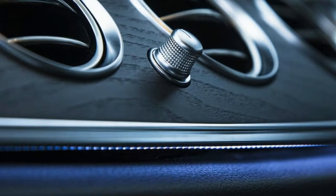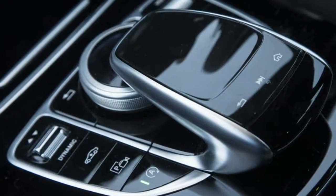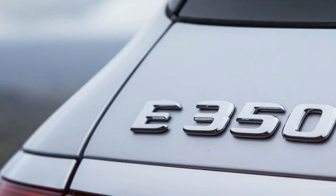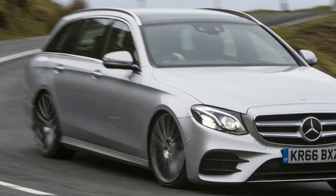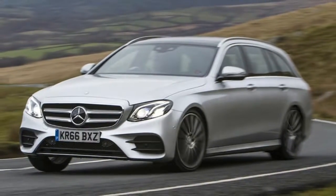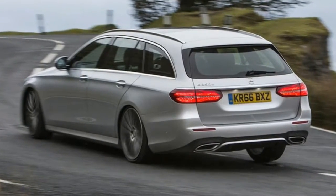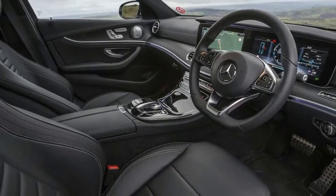The E350D comes along as Mercedes fleshes out the E-Class estate offering at both ends of the model range, after introducing a car only a few months ago. A 148BHP 2.0-litre E200D slots in alongside the 191BHP E220D, bringing the wagon's entry point down below £37,000, while the 396BHP Mercedes-AMG E43 pushes the range's upper price threshold close to £60,000, with a full-fat E63 shortly to come in above that.